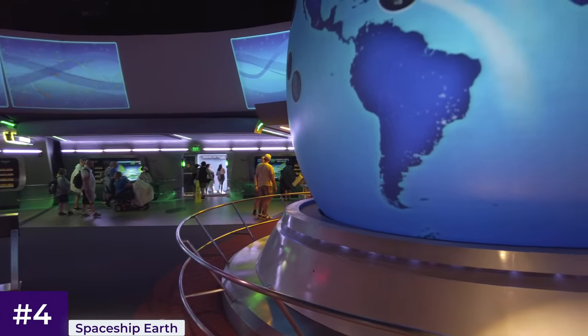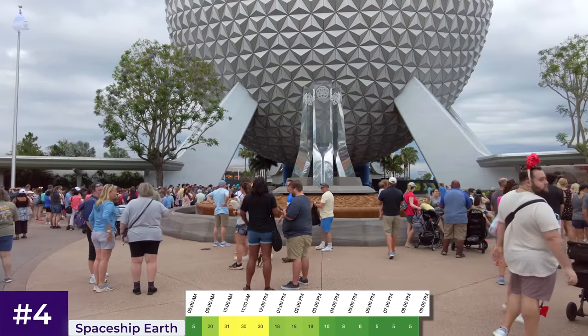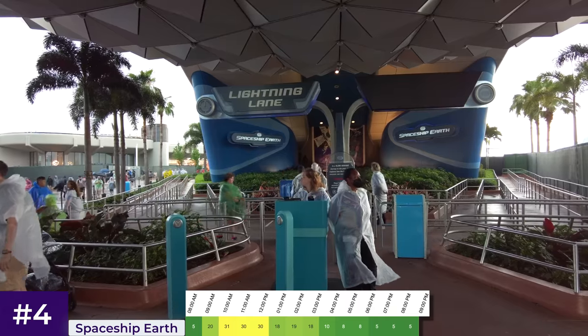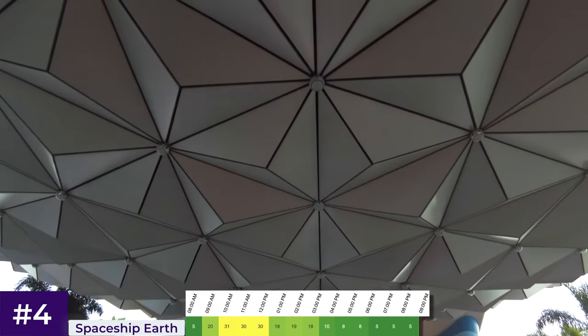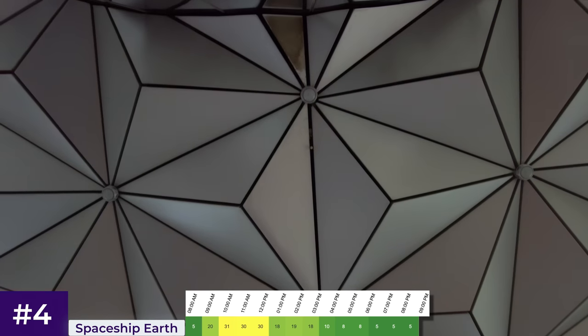Given the location in front of the entrance, it gets a lot of attention in the morning, but by the afternoon most guests have either already experienced it or are drawn to World Showcase. The average wait time is 19 minutes, peaking in the mid-morning at around 30 minutes. My advice is to do as much of World Showcase in the morning before heading to Spaceship Earth early in the afternoon.